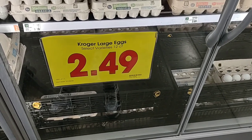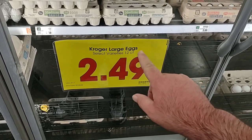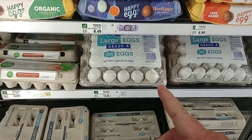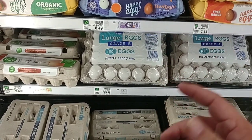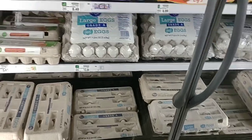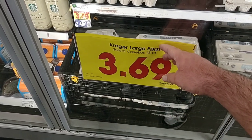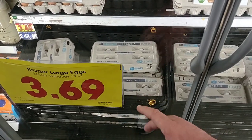Eggs went up again — they just keep going up. It was $2.19 a little over a month ago, then $2.29, and now $2.49 for 12 eggs. The large 60-count eggs are $12.29 — these were $11.99 not that long ago, and this was the cheapest. Now Walmart is up to near $15 for 60 eggs, so this is probably back to being the cheapest. The 18-count is $3.69 — these were $3.39, then $3.39 a couple weeks ago from $3.19. They just keep going up every week.